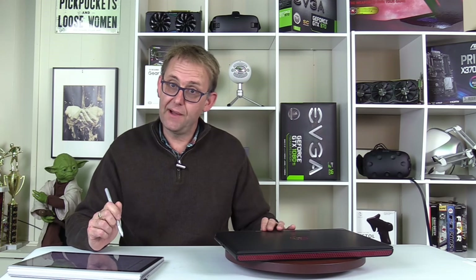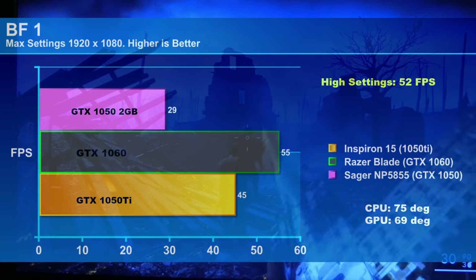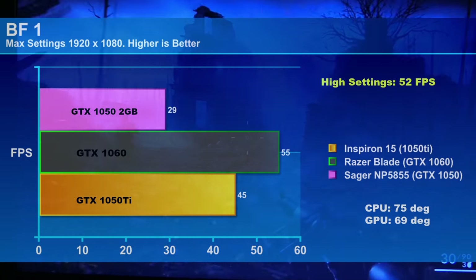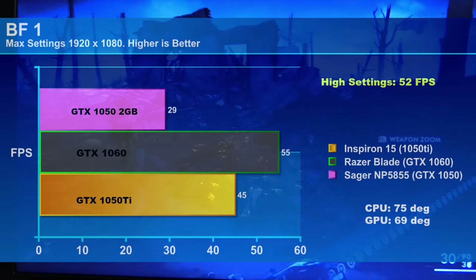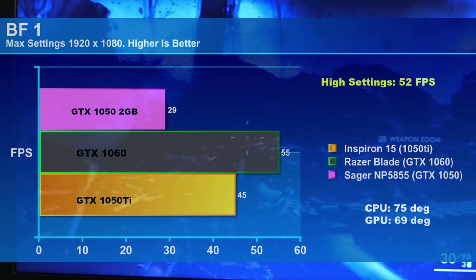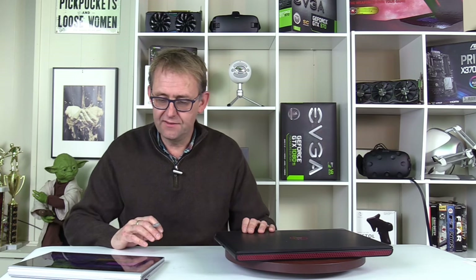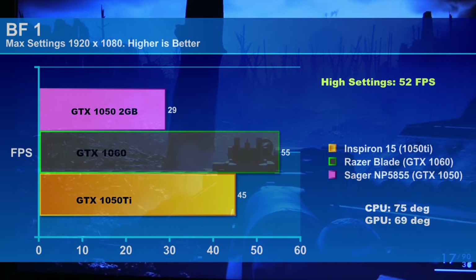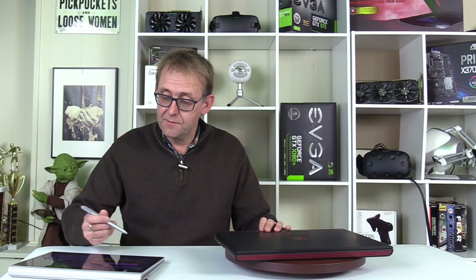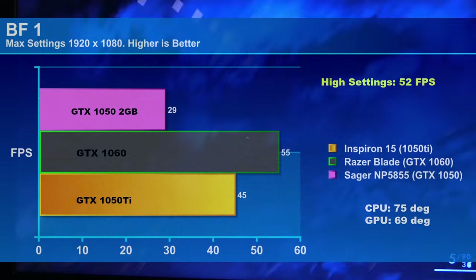On Battlefield 1 at max settings 1920x1080, the 1050 Ti gives 45fps, the 1060 gives 55fps, and the 1050 only 29fps — again reinforcing not to bother with the 1050. High settings yielded 52fps, getting close to that 60fps mark. CPU temperature was 75°C and GPU 69°C.